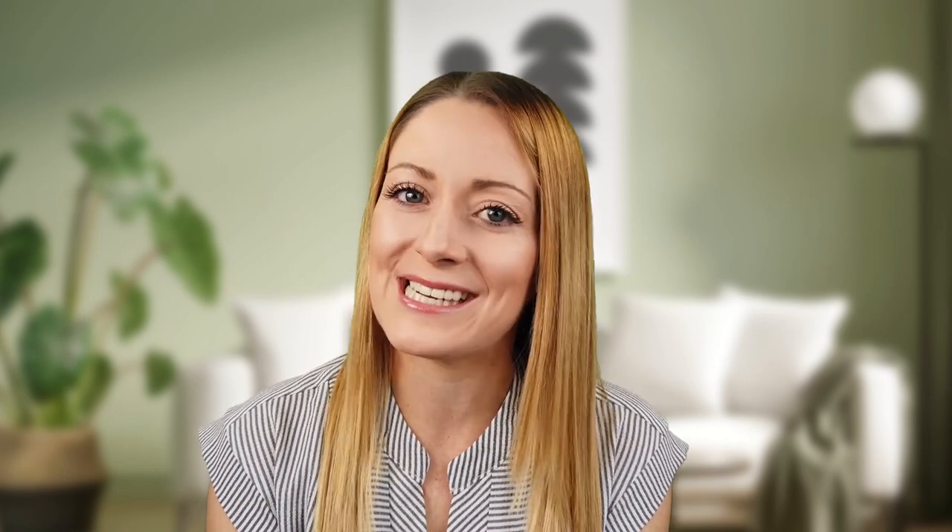Let me show you how you can very easily ungate grocery and gourmet foods today. The key to ungating a category or brand inside of a category is finding a supplier that Amazon accepts their invoices.